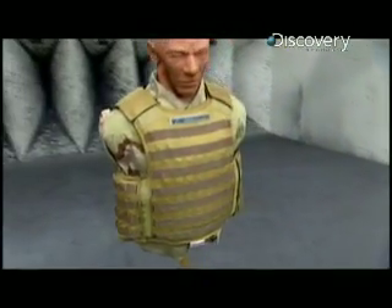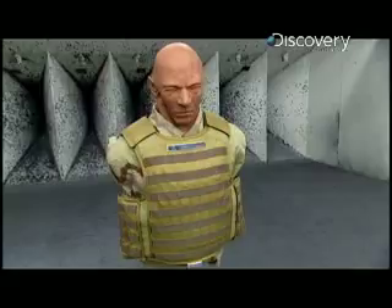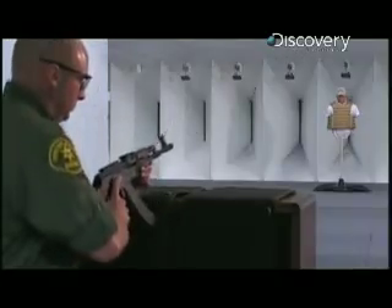This is Dragonskin. It's a whole new kind of body armor, and its designers claim it can resist these very powerful rounds.